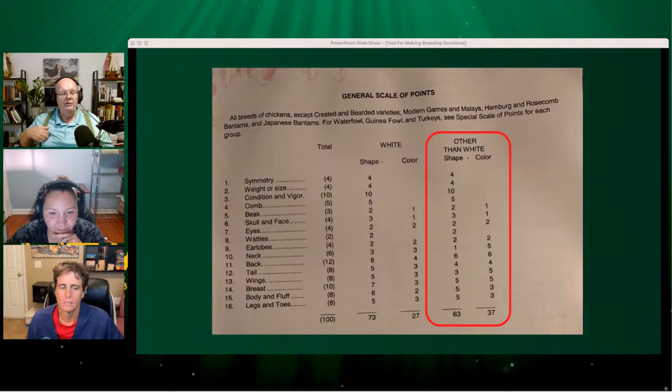How much time do you have to evaluate a bird when they're your birds? All the time you want — and that's the beauty of it. That's when the whole scale of points can really be of help to you. To use all of this information you do have to know your breed standard and have a reasonably good understanding of it: what's the back supposed to be, its length and width, what's the body's length, width, and depth — all of that is in your breed standard.